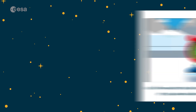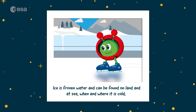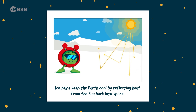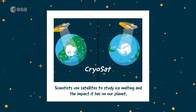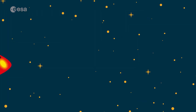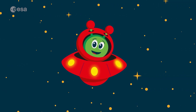Today, we learned ice is frozen water and can be found on land and at sea, when and where it is cold. Sea ice forms when seawater freezes during the very cold winters. Ice helps the Earth cool by reflecting heat from the sun back into space. Scientists use satellites to study ice melting and the impact it has on our planet. Most land ice is found in Antarctica. See you soon to show you more incredible things about your planet and the universe.